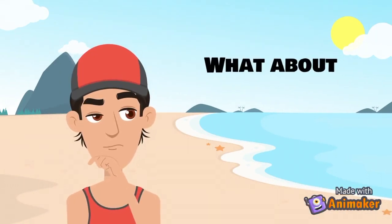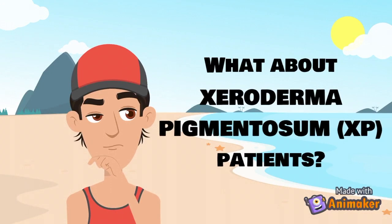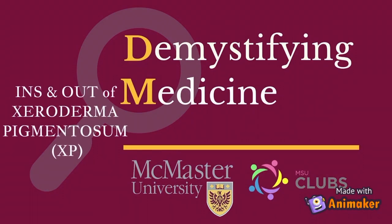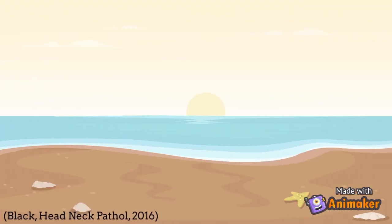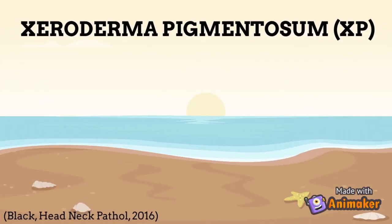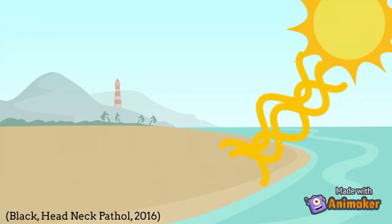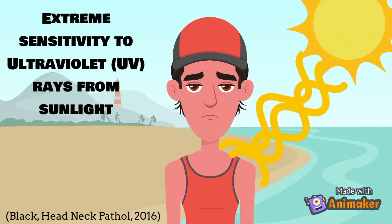But have you ever wondered what the result would be if a person had xeroderma pigmentosum, or more commonly known as XP? Welcome to Demystifying Medicine. Today we will talk about the ins and outs of XP. XP is a rare hereditary skin condition that affects one in one million individuals, characterized by an extreme sensitivity to UV rays from sunlight.